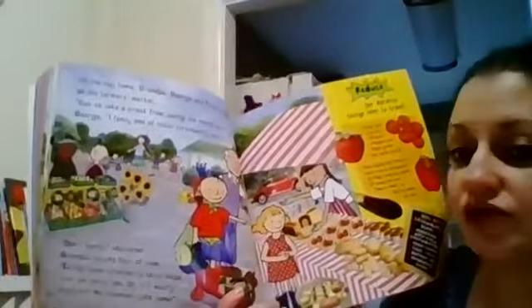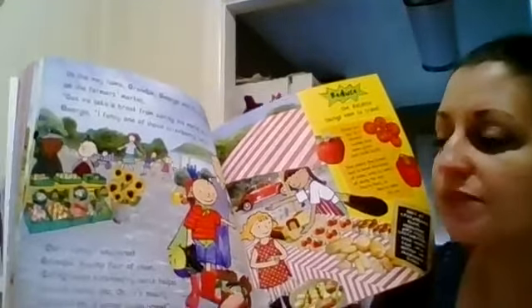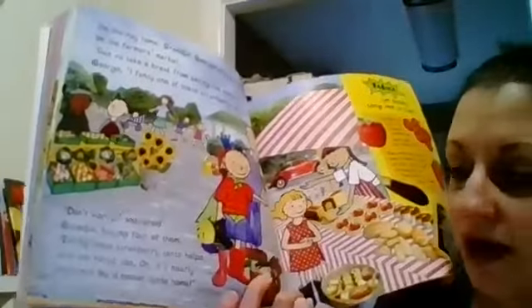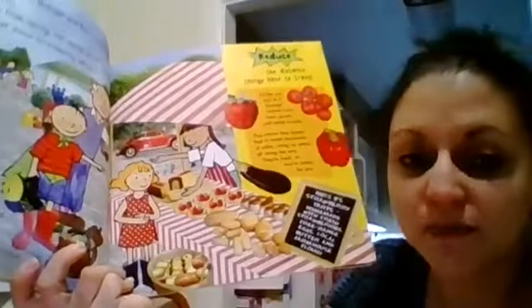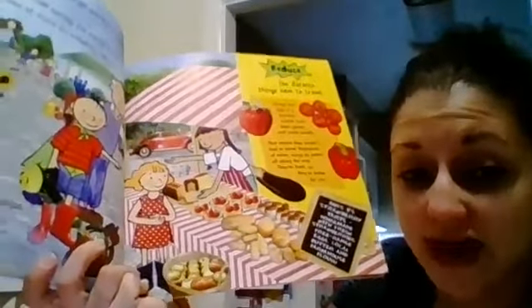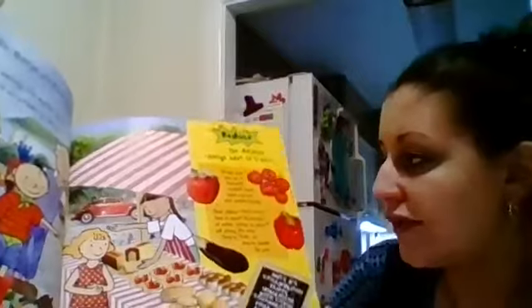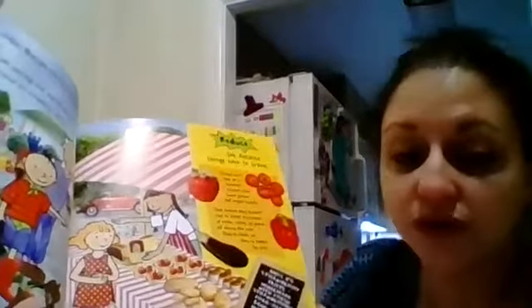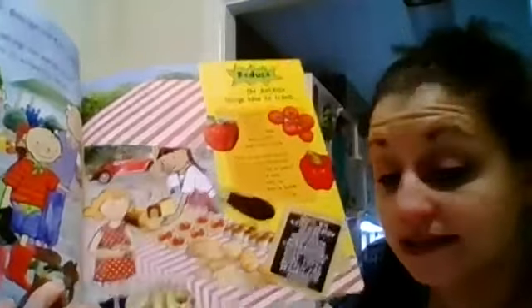On the way home, grandpa, George, and Flora called in on the farmer's market. Can we take a break from saving the world now? Asked George. I fancy one of those strawberry tarts. Eating these strawberry tarts helps save the world too. Reduce the distance that things have to travel — the things you buy at a farmer's market have been grown locally, meaning grown on a farm close by, and then they're taken to this farmer's market to sell them. So try and buy things that are local to you.